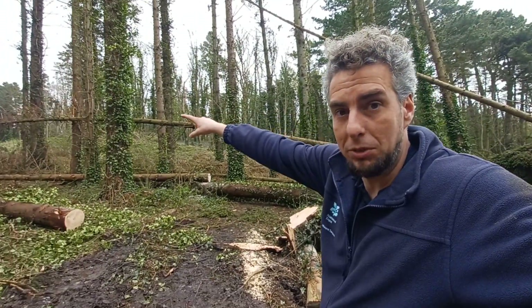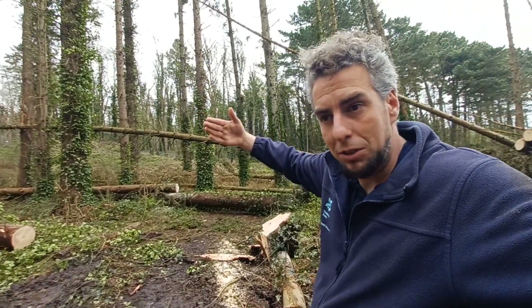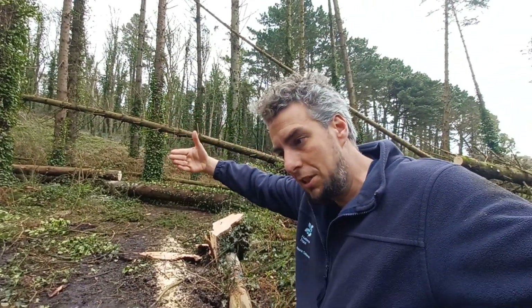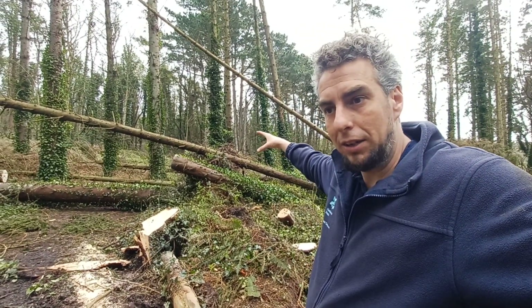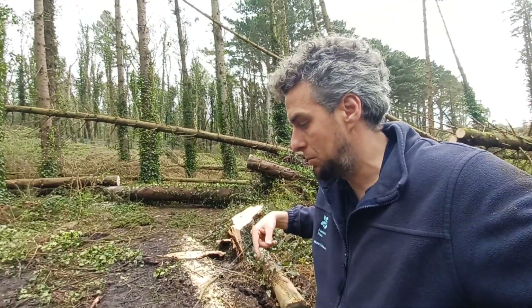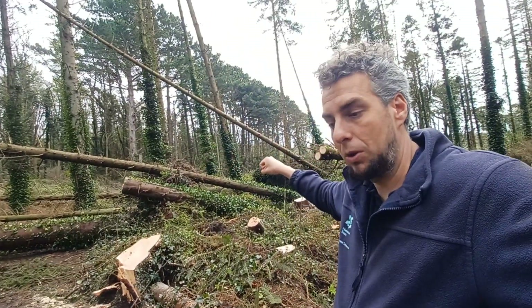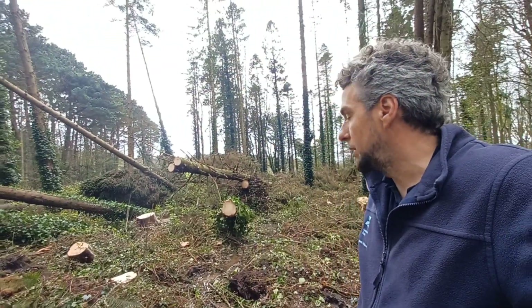This one in particular has managed to get itself between two trees, so you've got a lot of compression and tension both ways, making it very unpredictable about where that limb will go when it's cut. That's why we have the machines here as well — to grab and hold these in place while cuts are being made to keep the operators safe.